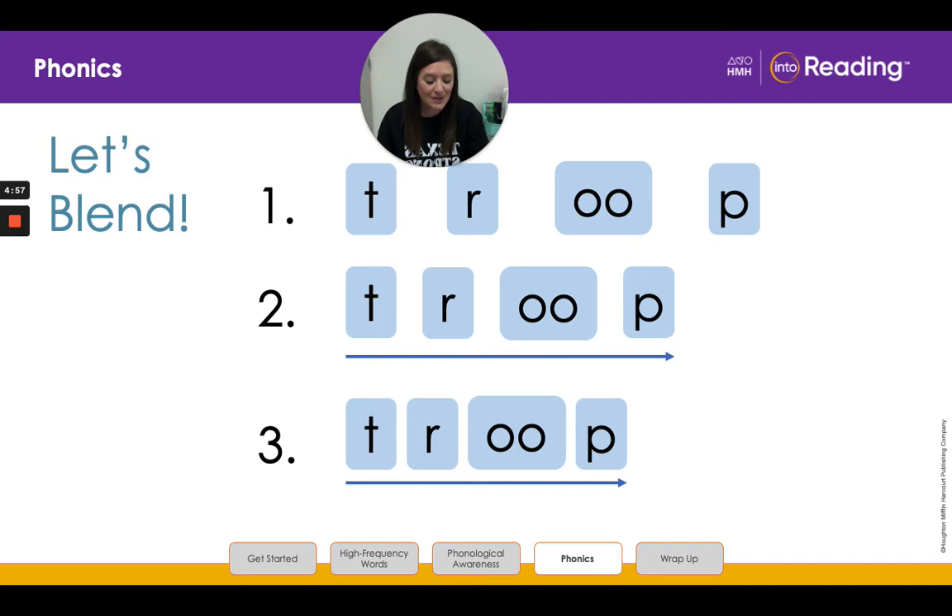All right, boys and girls, now I want you to blend with me. Ready? T, R, O, O, P, troop. Great job.